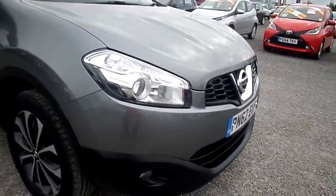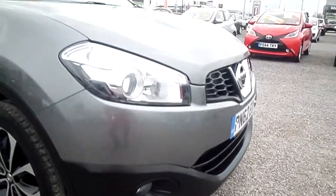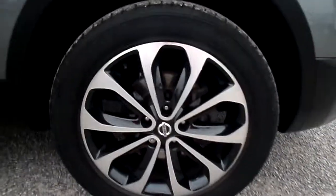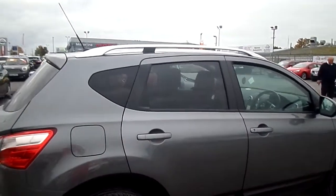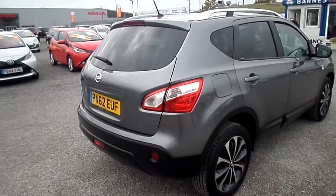This car comes with front fog lights as standard, and also 18 inch diamond cut alloys. Just walking around the car you can see it has the dark tinted privacy glass in the back, which sets the car off very nicely.